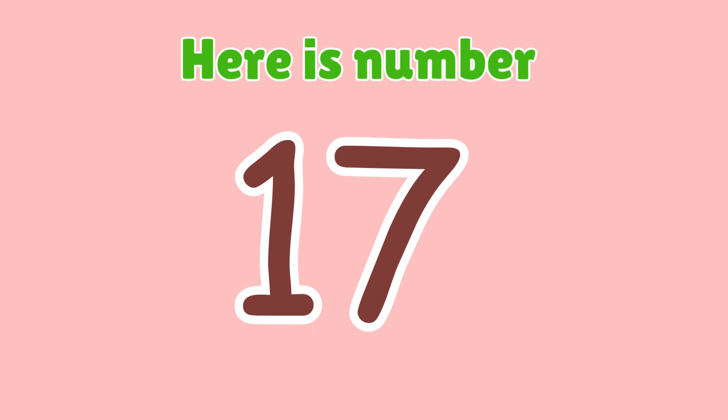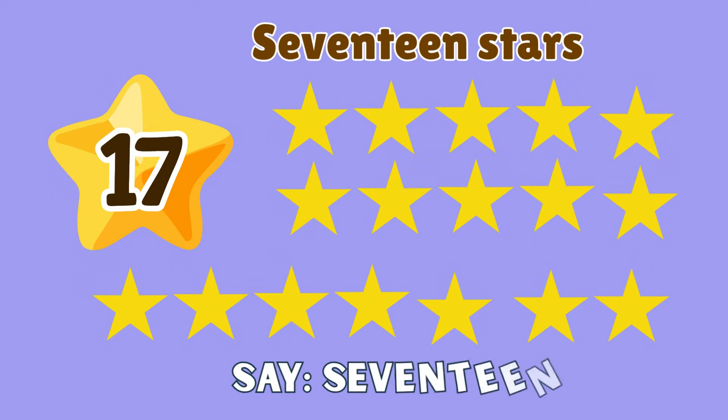17. Here is number 17. 17 stars. Say 17.